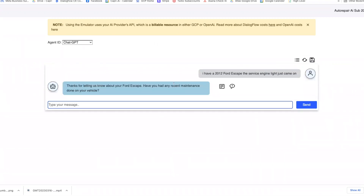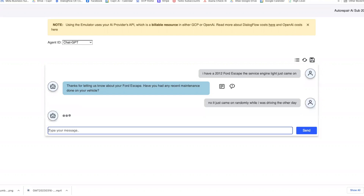Testing with a 2012 vehicle — the bot responded: 'Thanks for letting me know about your Ford Escape, have you had any recent maintenance done on your vehicle?' That's actually a pretty good question. I replied: 'No, it just came on randomly while I was driving the other day.' Let's see how it does.